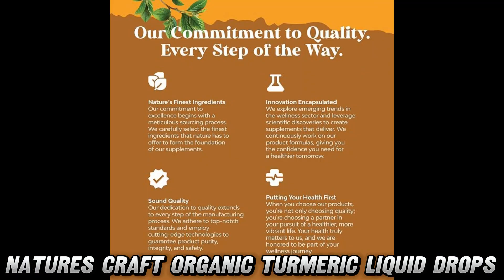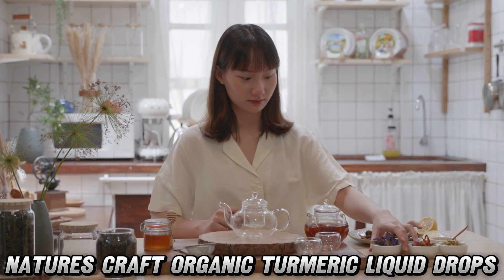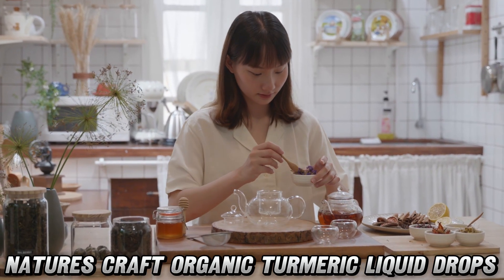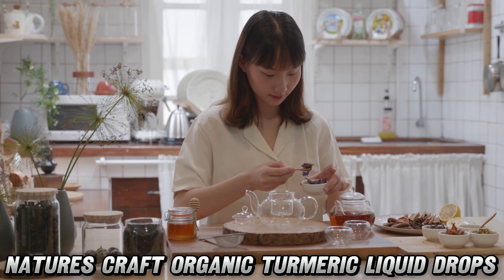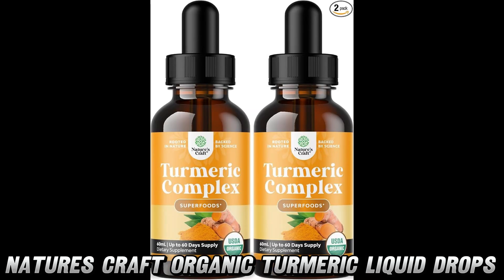Remember, folks, in the vast jungle of Amazon products, this turmeric supplement is like finding a golden ticket, minus the risk of turning into a blueberry like Violet Beauregard. So why not give your body the spicy support it deserves? Remember to like, comment, and subscribe if you want to help our channel grow. We love you all. See you in the next video.